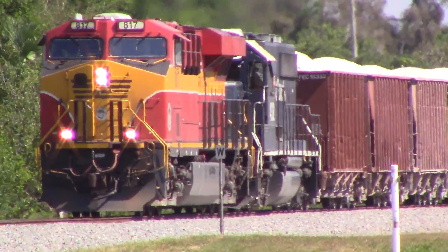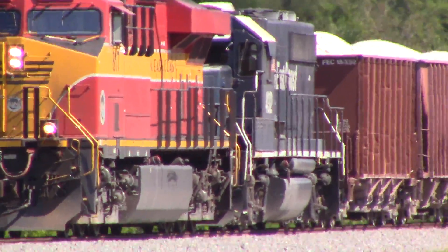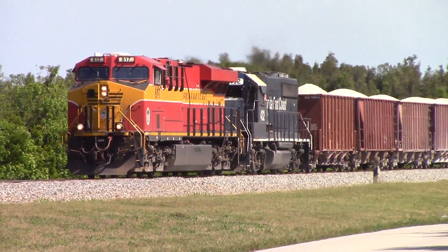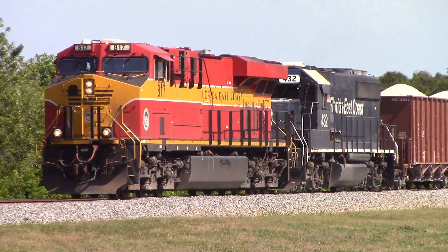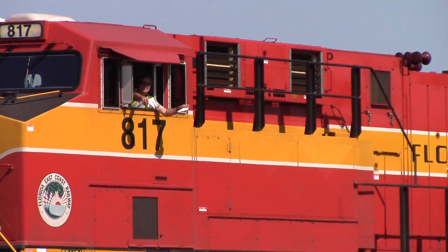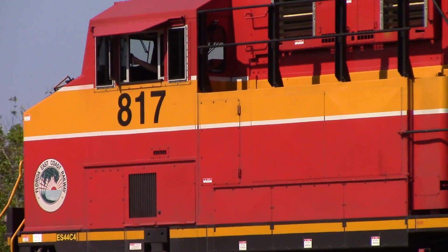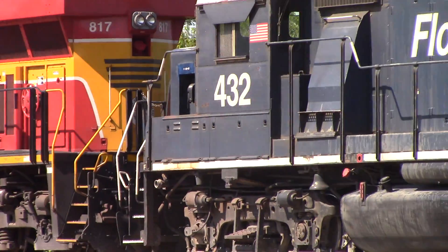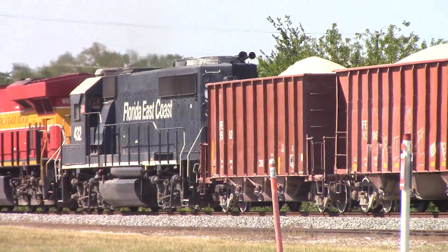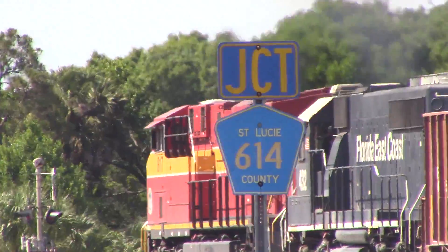It is 4:08 PM on Thursday afternoon, April 28th, 2016. Jim and the ECH have FEC's 202, a cross-rouse. It's the 817 on there for power and a blue engine. This train will be taking the siding at the yard to meet work train 411, who is dumping ballast right now.